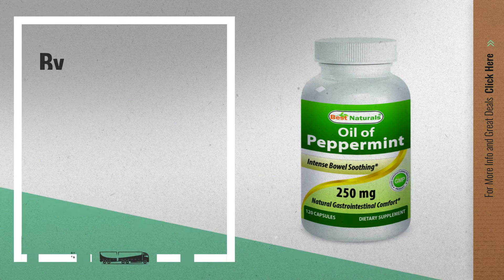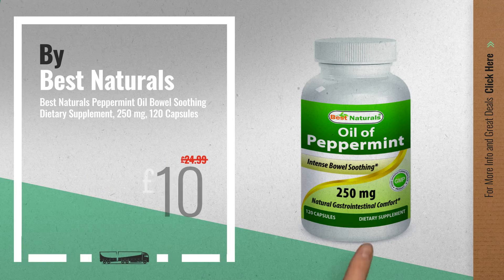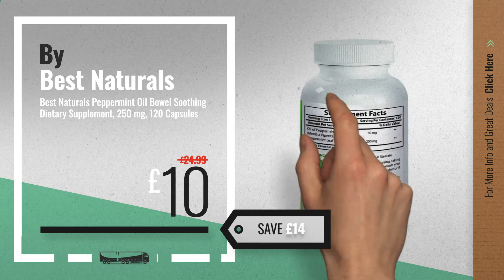Number 7, by Best Naturals. Available now on Amazon only at £10.